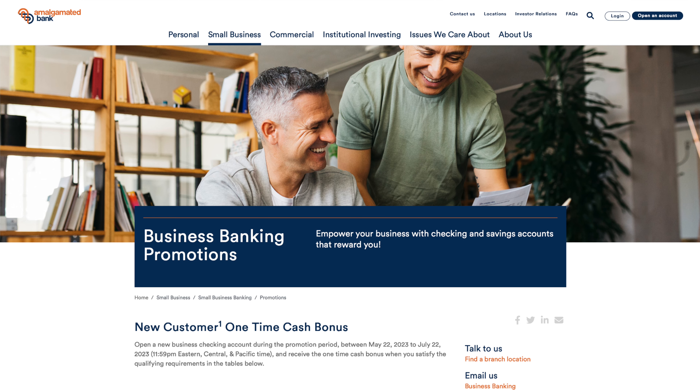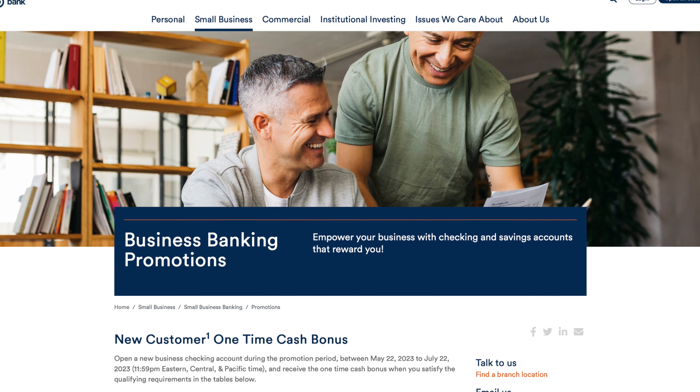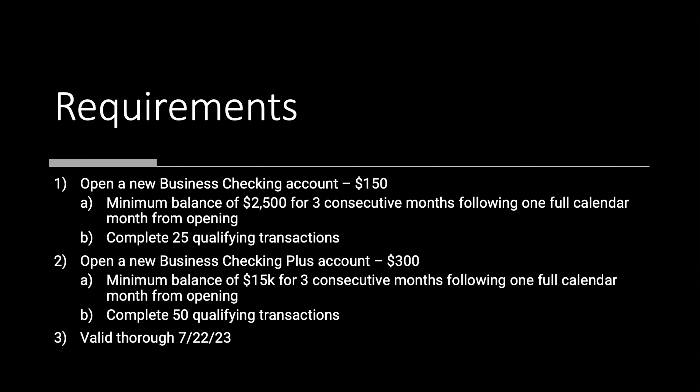Housekeeping aside, let's get to the offer itself. We have two options for business banking promotions. The first is open a new business checking account, which can net you $150. You need to maintain a minimum balance of $2,500 for three consecutive months following one full calendar month from opening, and complete 25 qualifying transactions. If you need a little more action, there's the Business Checking Plus account, which nets you $300, with a minimum balance of $15,000 for the same three consecutive months and 50 qualifying transactions. There's no direct deposit requirement or anything like that.